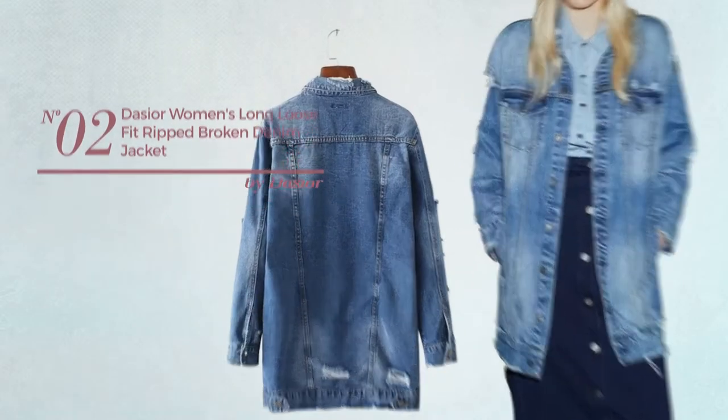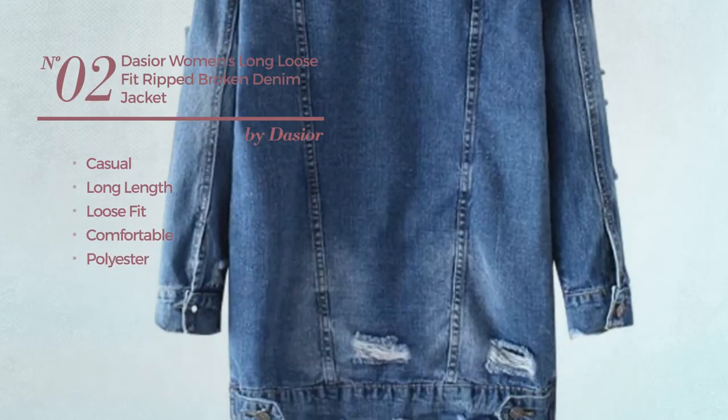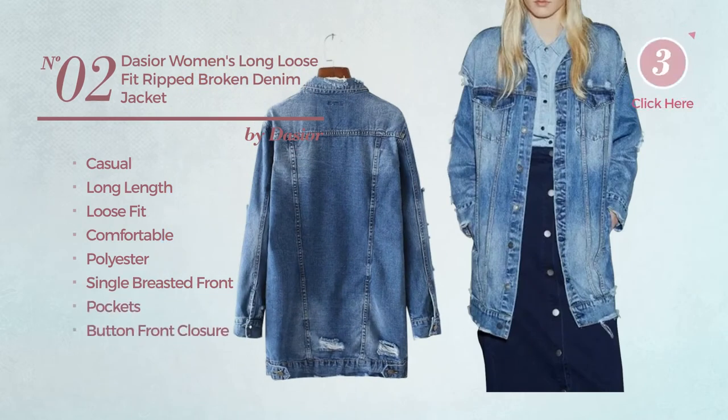Number 2: A Casual Long Length Loose Fit Coat, made of comfortable polyester. This coat includes a single-breasted front, pockets, and button-front closure. Available uniquely in blue color.